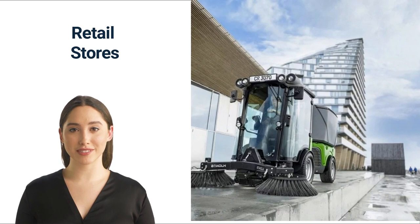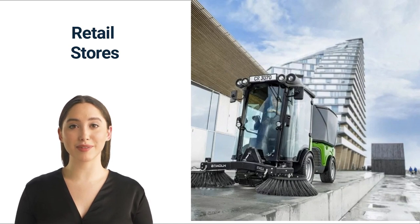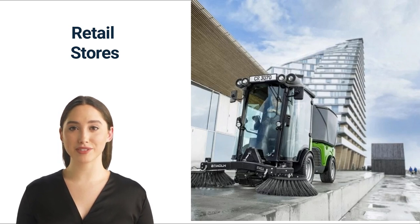Number four: retail stores. Maintaining a clean store is a massive part of customer service — customers are attracted to a clean and pleasant environment. Not every retail store needs an industrial sweeper and scrubber; some shops are small enough to use regular brooms and mops. However, large department stores can greatly benefit from industrial cleaners. Depending on the store, both ride-on and walk-behind cleaners can be beneficial. Department stores may require ride-on sweepers and scrubbers, while the average retail store may do just fine with a walk-behind sweeper and scrubber.